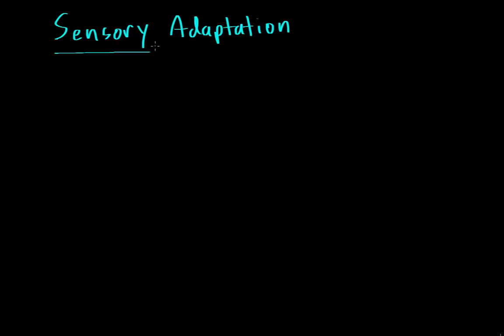In this video we're going to talk about something known as sensory adaptation. Sensory adaptation is a change in the sensitivity of your perception of a sensation. We're going to look at a couple of different examples of sensory adaptation.